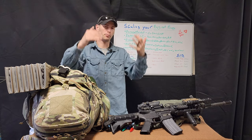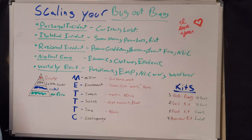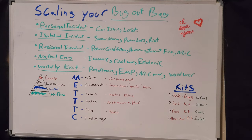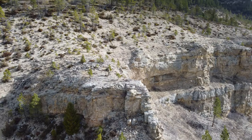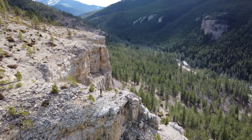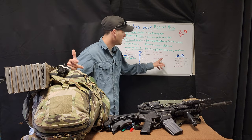For getting the mindset across, I use METTC — I changed it around to fit my needs: Mission, Environment, Terrain, Tactics, Time, and Contingency. What is the mission you have to accomplish? For instance, if an EMP goes off and I'm out filming in the mountains 80 miles away, I'm going to have to walk home, and that's going to suck. So my environment — hey, it's cold and snowy out, so I need to have good clothing available to me.